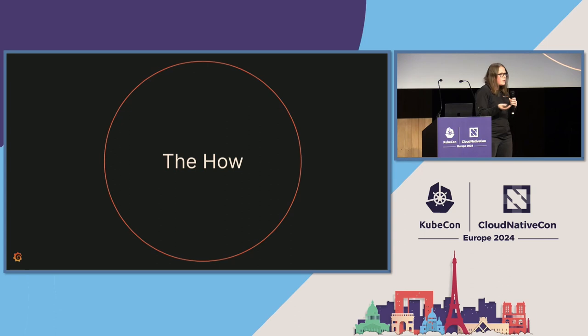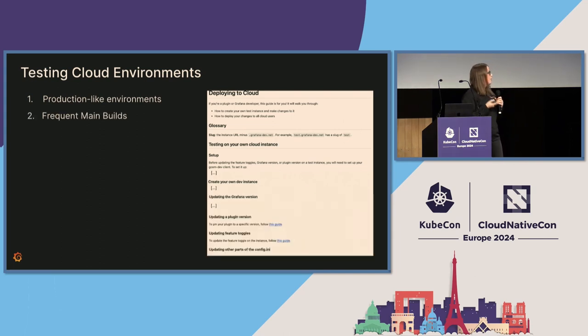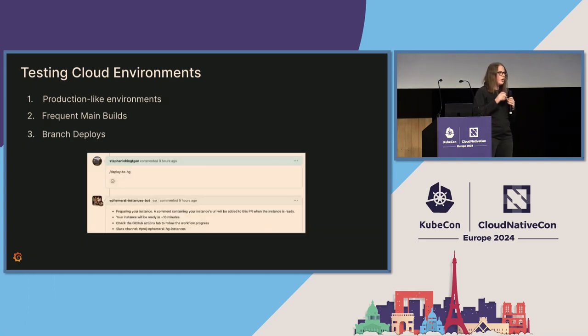Next was the how — not just how to use the feature release framework we had built, but also how to feel confident deploying to cloud, particularly for developers who haven't gotten the chance to do that before. The first was to make sure they had a good production-like environment to test in. We wrote a guide, but pretty quickly we needed to add frequent main builds so they could test the newest changes. We eventually decided to build what we call ephemeral instances — you comment on a PR, it triggers a GitHub action in the background, builds that new code, and creates a cloud-like environment where they can test before it ever gets merged into main.